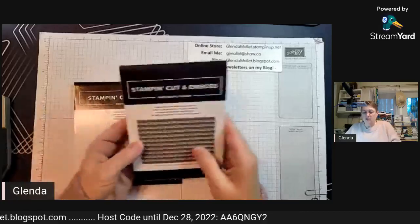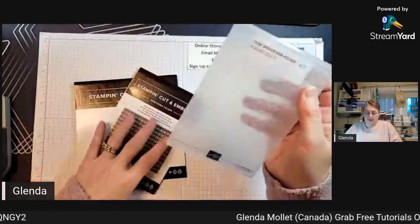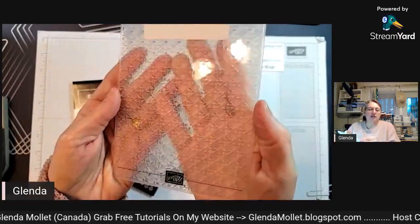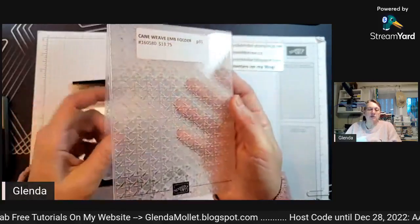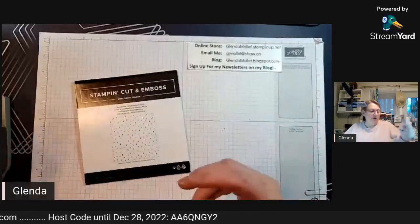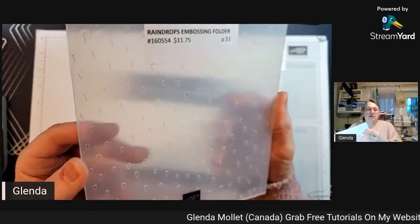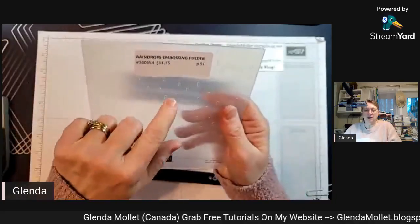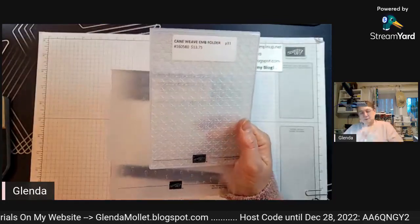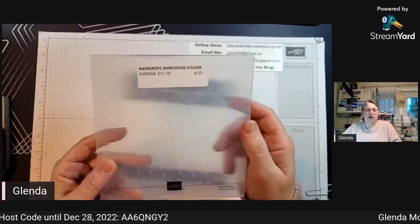Then there's the Cane Weave 3D embossing folder - that's going to be cool to use. I haven't even had a chance to run these through the machine yet but that one's going to be neat. And when I was doing the Playing in the Rain bundle, this is the embossing folder that goes with it - it's raindrops! Can you see the raindrops? This is a 3D one so you'd use the specialty plate with it, but the raindrop one is a thin embossing folder so you use a clear plate on the bottom and top.